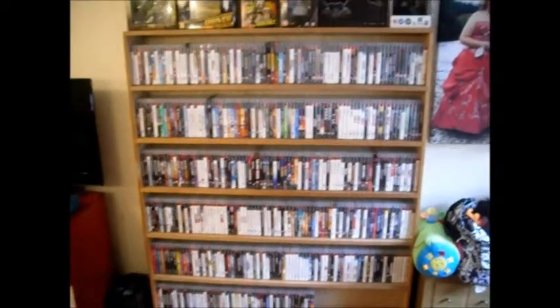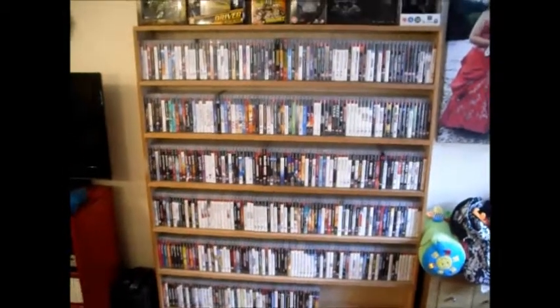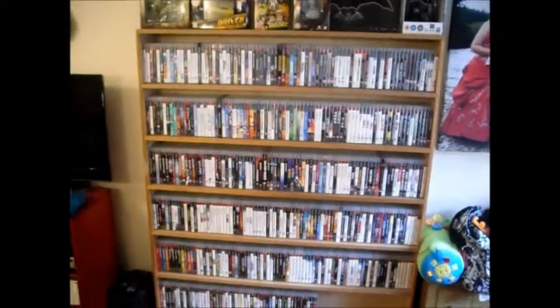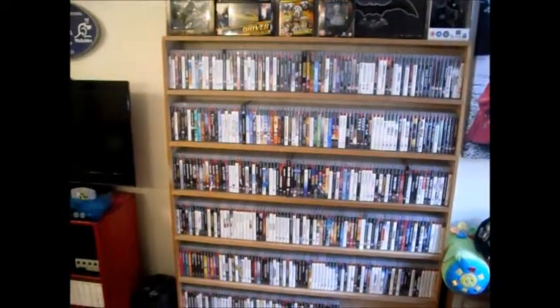I thought every 50 or whatever I'll do another video. It's nice to look back, keep it updated, and see what games I've got.